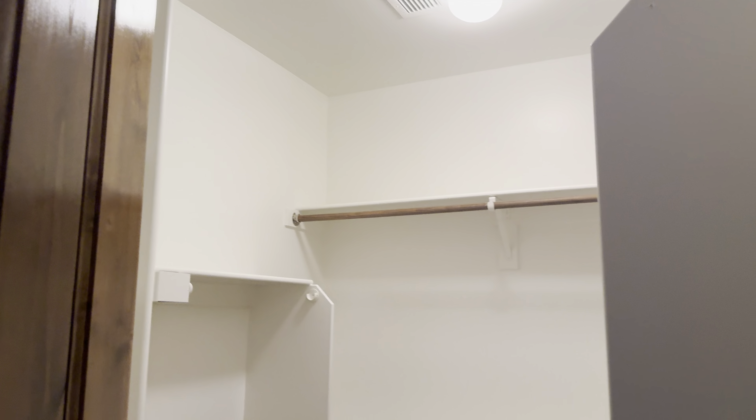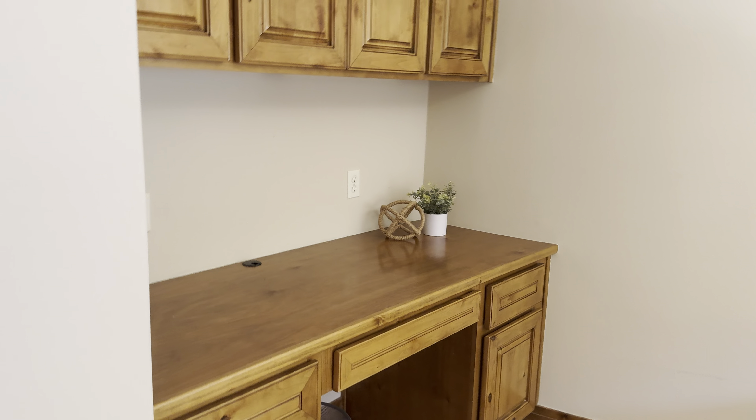Another bathroom, stand-up shower. Another bedroom with a walk-in closet.